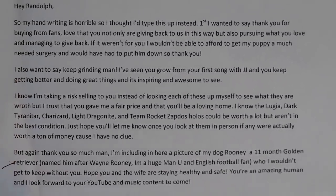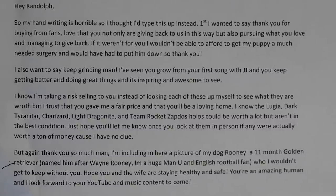That's really nice. It's nice to be able to help people who may not have known they had these cards or couldn't find a buyer. I think people trust me because I'm a YouTuber — if I scammed somebody, they could clearly call me out. The letter continues: 'Keep growing up, man. I've seen you grow from your first song with JJ and it's inspiring. I know I'm taking a risk selling to you instead of checking what they're worth myself, but I trust you gave me a fair price. I know the Lugia, Dark Tyranitar, Charizard, Light Dragonite, and Team Rocket Zapdos holos could be worth a lot but aren't in the best condition. Hope you'll let me know if any were actually worth a ton. I'm including a picture of my dog Rooney, an 11-month golden retriever named after Wayne Rooney — a huge Man United fan who I wouldn't get to keep without you.'